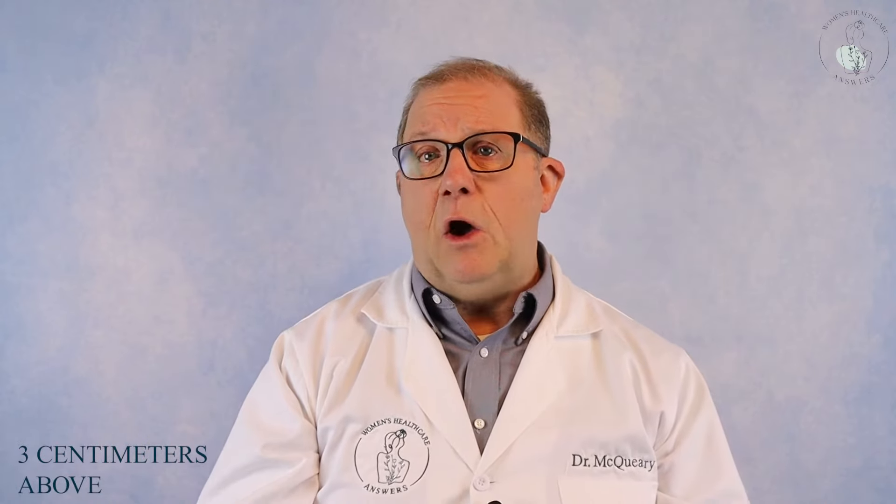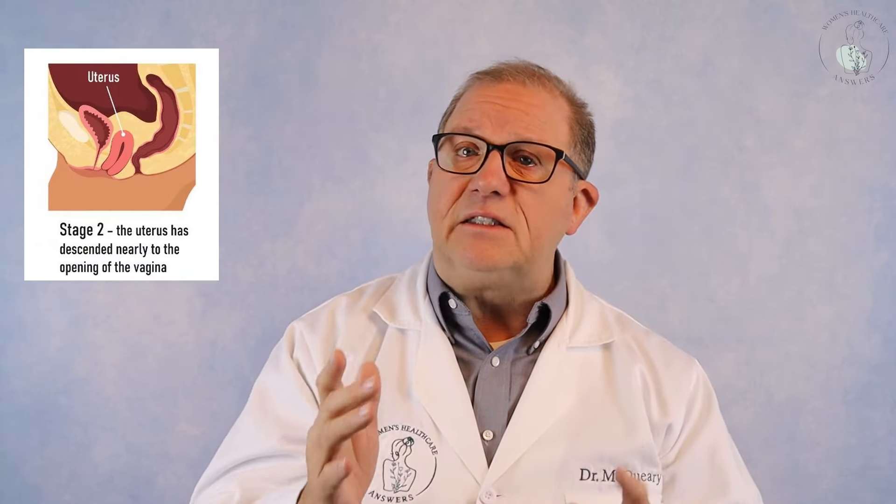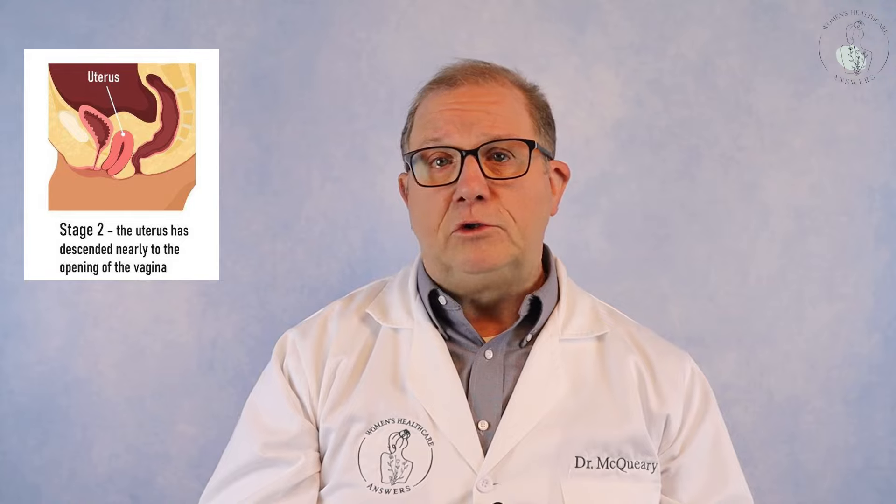And your experienced surgeon needs to treat all your problems during that one surgery. When you go to your gynecologist, they are going to stage your prolapse, and most of the time they are going to look and see how far the bladder is falling. If you have no problem, your bladder or urethra should be at least three centimeters above the opening of the vagina. If your bladder is falling so that you can feel it and it's at least at the vaginal opening, we call this a stage two prolapse.